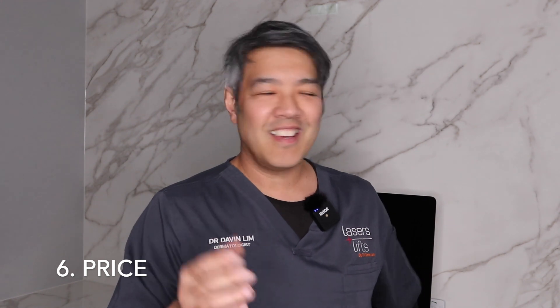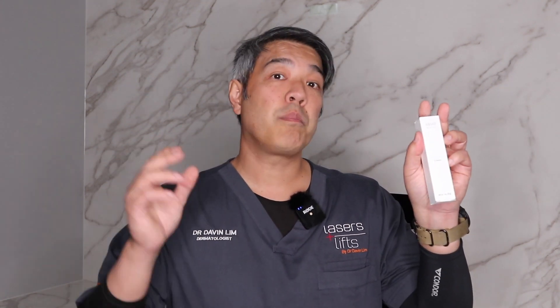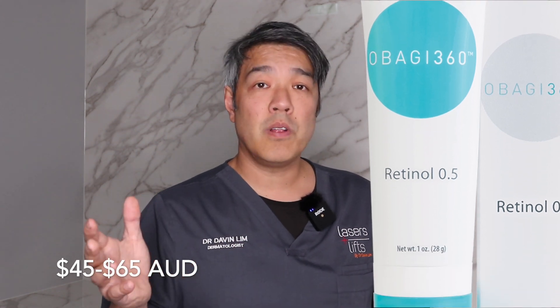The sixth category is price. There are retinoids out there, for example The Ordinary, that make really cheap retinoids — if I were reviewing The Ordinary they'd be five out of five. For Obagi, I've given this a two out of five, because it is up there when it comes to expense. It's not the most expensive retinol you can buy, but it's probably in the top 10 to 20% when it comes to expense — anywhere between mid $45s all the way to $65 if you buy this online or from your doctor or dermatologist.